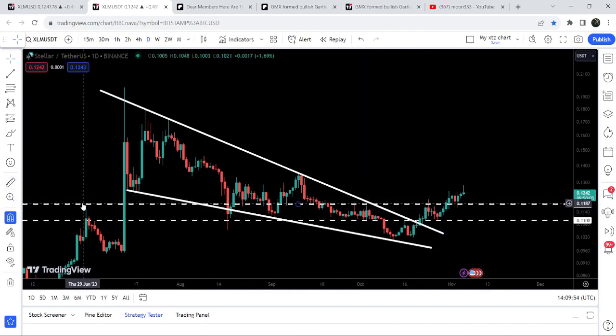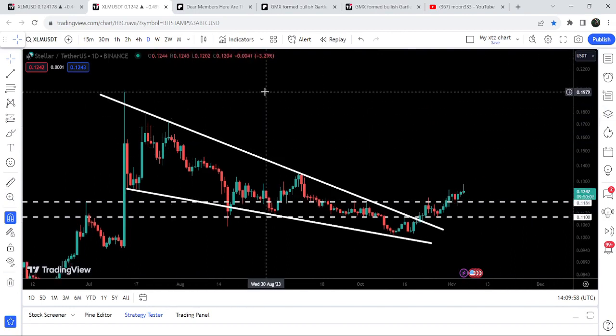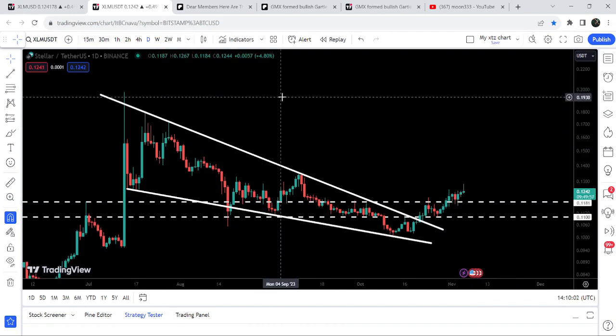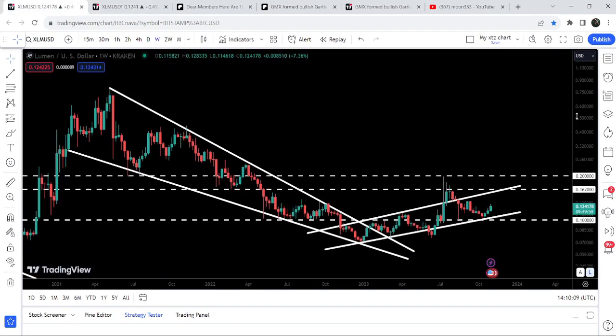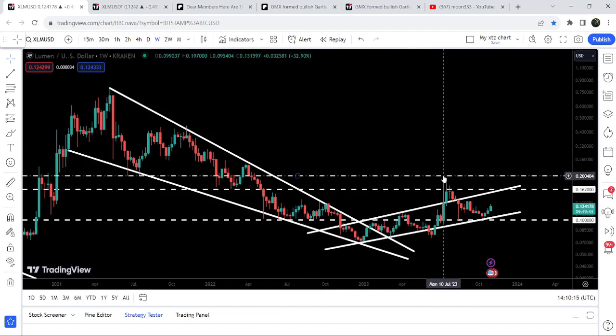Now if we take a look at the final target for this breakout from this wedge, that is here at the top of the wedge — approximately 20 cents. On 20 cents we have a very significant and long-term resistance on the weekly time frame chart. Now switching to the weekly time frame chart, we can see that after breaking out this big falling wedge pattern the price was rejected in the month of July 2023 by this resistance of 20 cents.